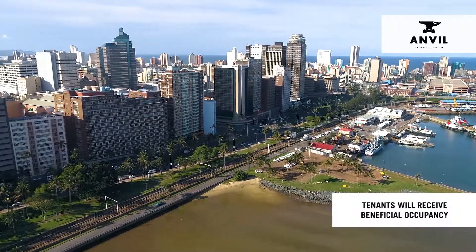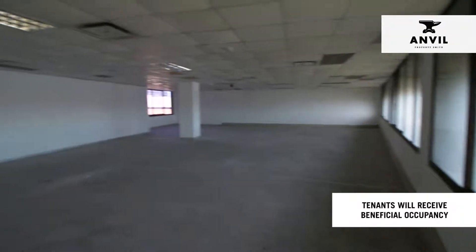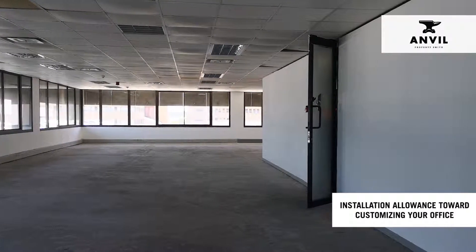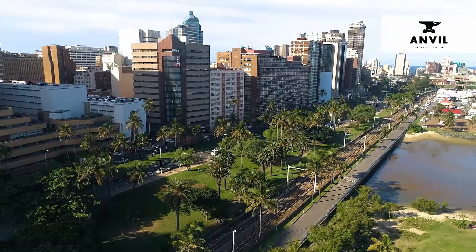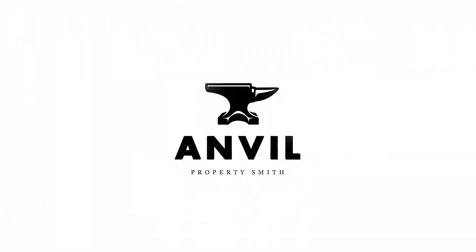Tenants will receive beneficial occupancy and a tenant installation allowance towards the customization of their new offices. For leasing information, contact Anvil Property Smith.